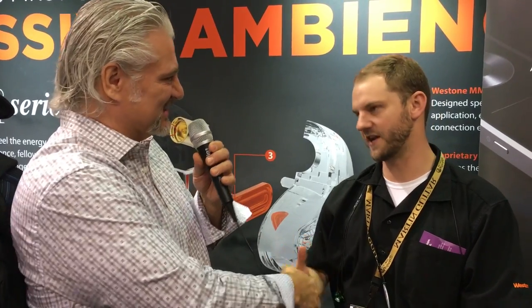That's so exciting. I can't wait to give these a try myself. Thanks, because they're very cool. Absolutely. Thanks a lot, Blake, we appreciate your time today. Nice to meet you. I'm Mitch Gallagher from Sweetwater. Thanks for joining me here at Winter NAMM 2016.